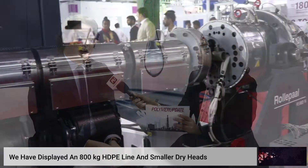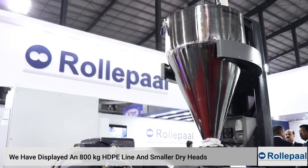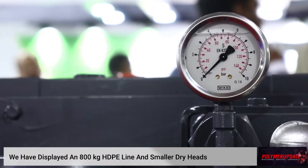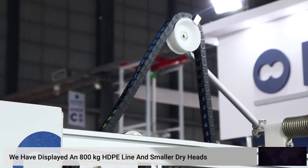Talking about the products being displayed here at Plast India, are there any new developments in the products you have launched here? We have displayed an 800 kg HTP line with a 16-inch die head which has internal pipe cooling. We have also displayed our smaller die heads with less energy consumption, and our new controller for our machinery — all made in India. We are also displaying cost-saving machineries.